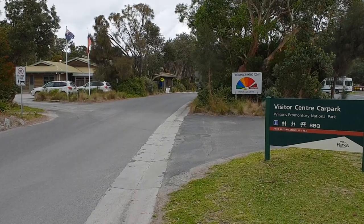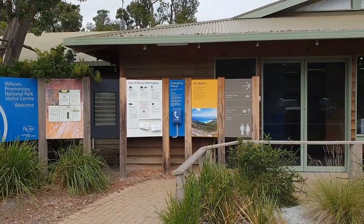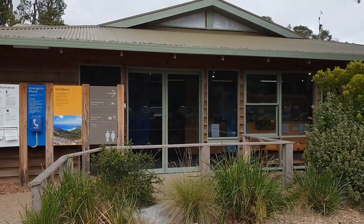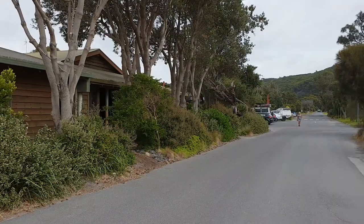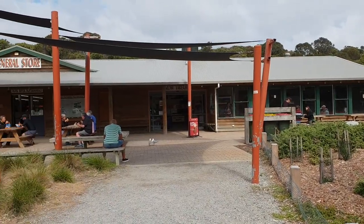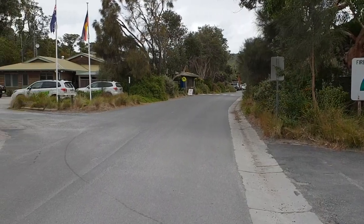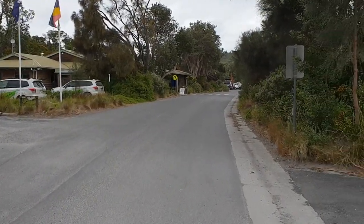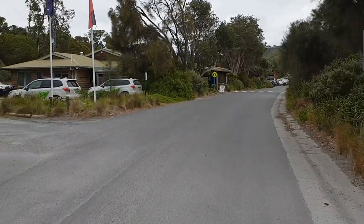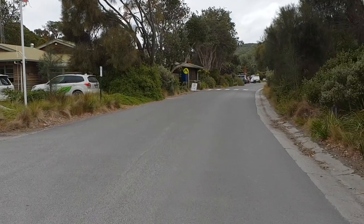Hello everybody, we're coming to you today from Wilsons Prom — Wilsons Promontory National Park here in Victoria, only a couple of hours outside of Melbourne. This place is so special, it is absolutely amazing, but it is also huge, so I'm not going to be able to do a full walkthrough video here. I'll have to stitch a couple together, but let me take you for a quick walk and explain as much as I can.